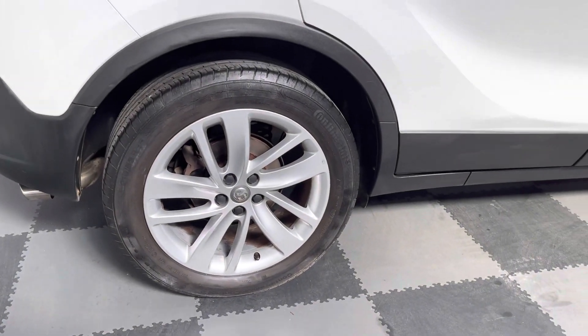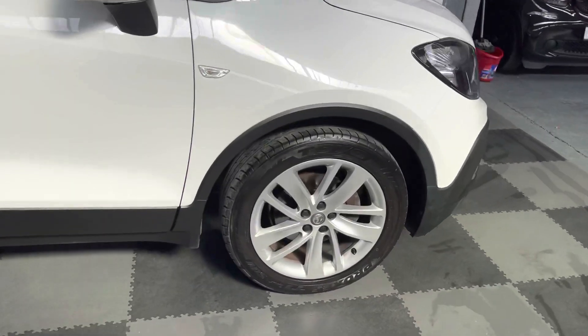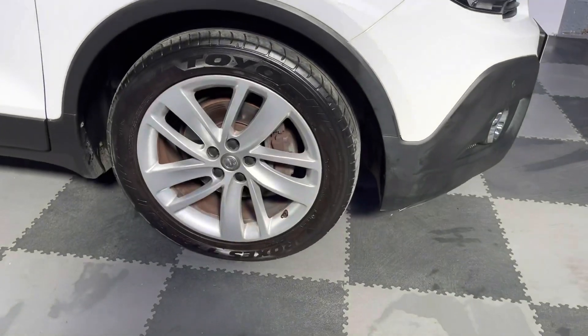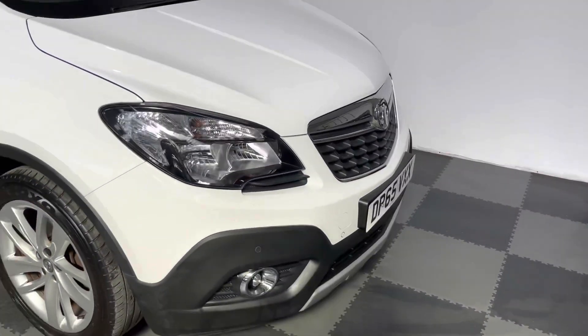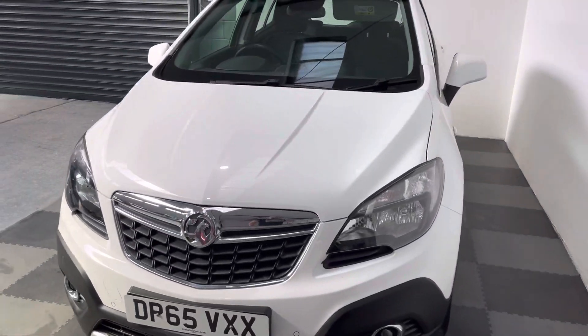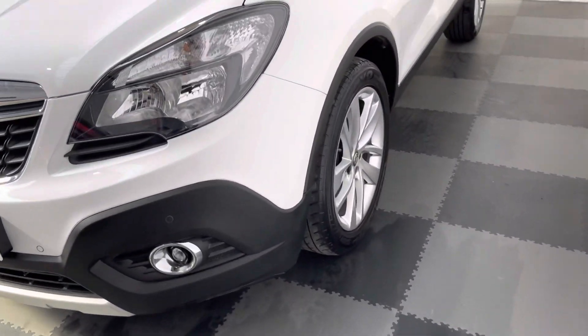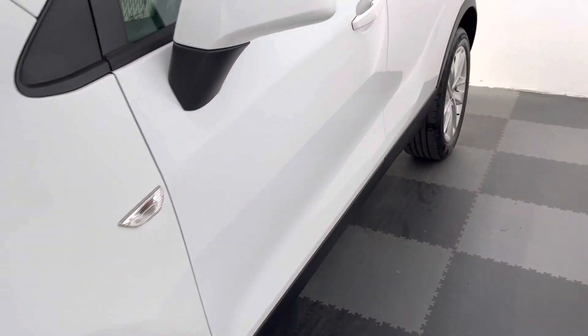It's got the 18-inch alloy wheels — all four wheels are in fantastic condition. The vehicle benefits from having front and rear parking sensors, remote central locking, and the car comes with two keys. As you can see, the car's in lovely condition.